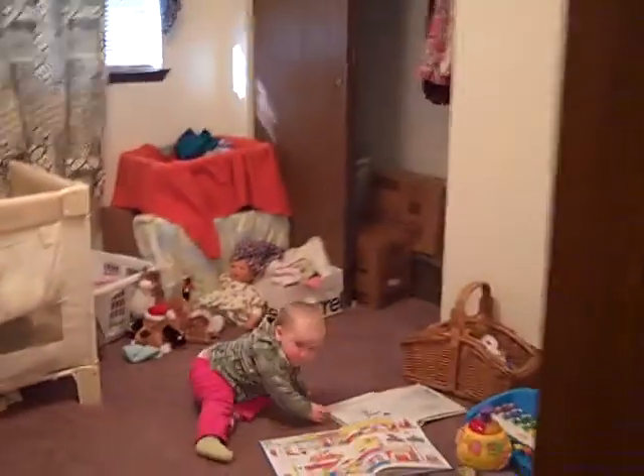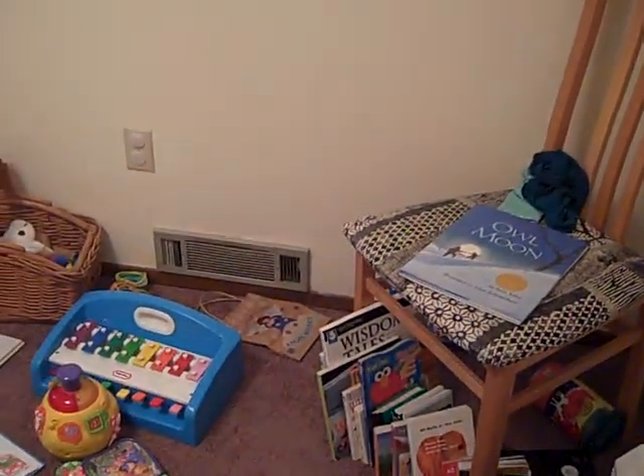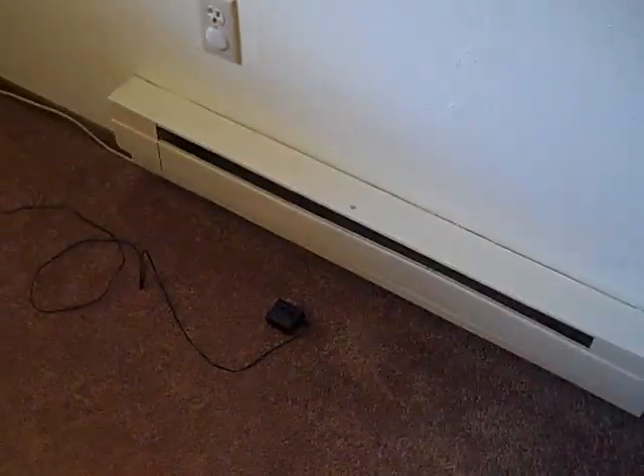Now we're going to go to the office. Every room has these forced air thermostats — there's the forced air coming out right there, which makes the air really dry, in contrast to the very wet air outside. With the exception of this room, which has a floor radiator — electric, also controlled by the thermostat.